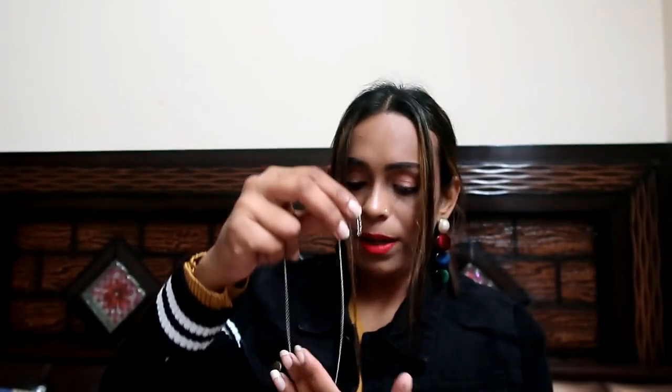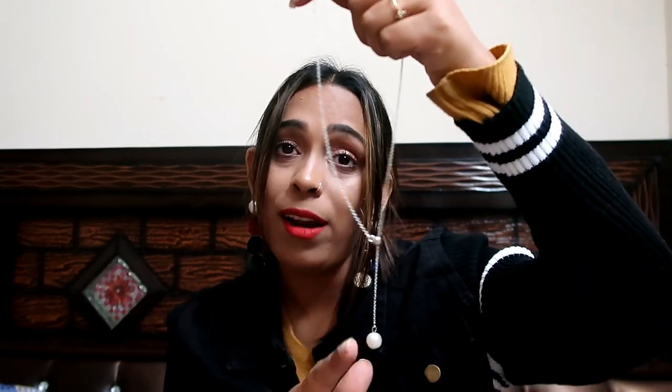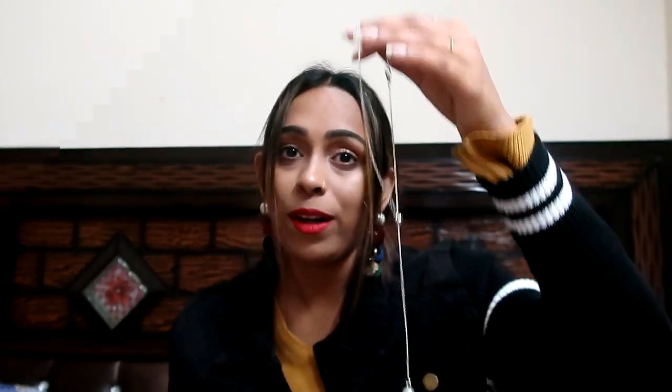My next item is this very cute pendant necklace. The quality is like Shein — I like Shein — and this necklace looks so beautiful and gorgeous. It is less than 100 rupees. I recommend this one because it is the same quality as Shein and I really like it.